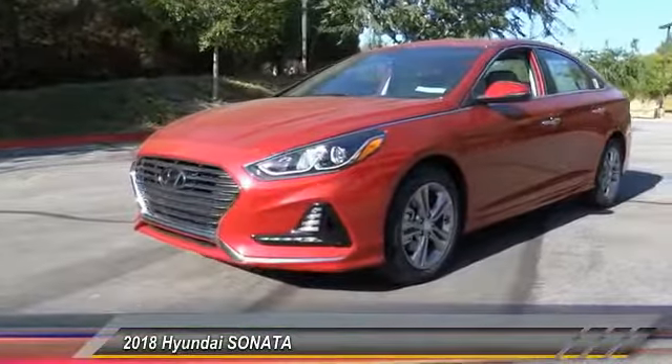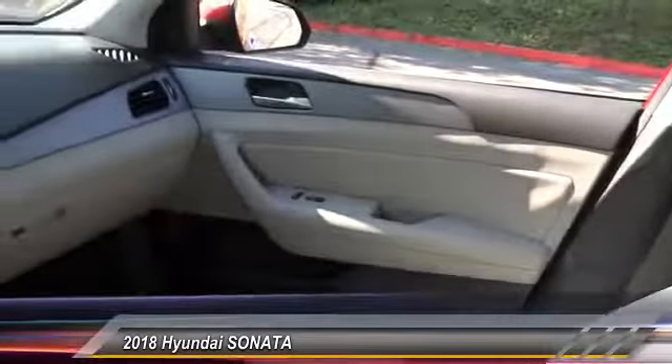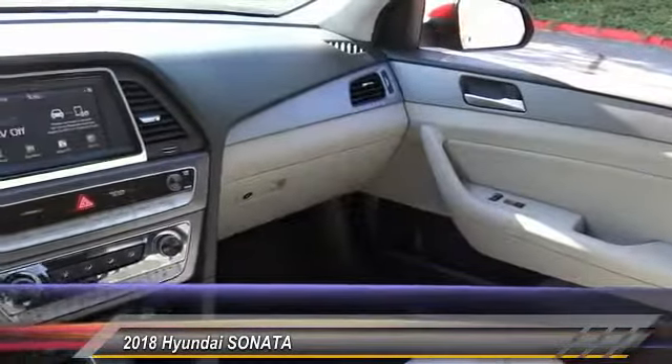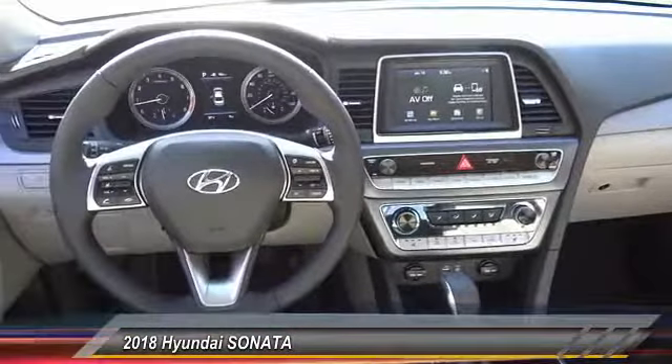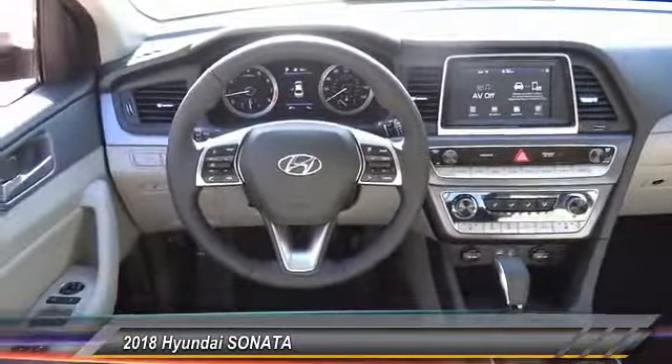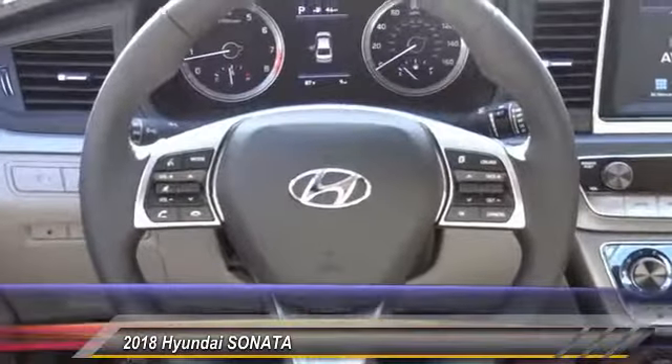This vehicle has less than 100 miles. Here are some of this vehicle's great options: traction control, air conditioning, dual airbag, leather-wrapped steering wheel, power steering, four-wheel disc brakes, security system, heated front seats, electronic stability control, and trip computer.